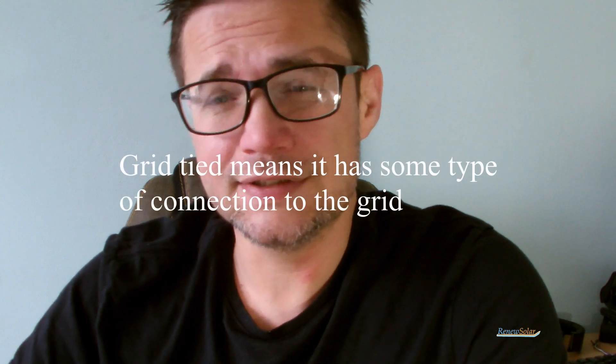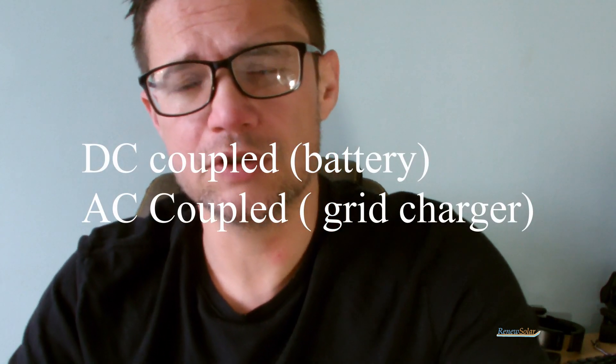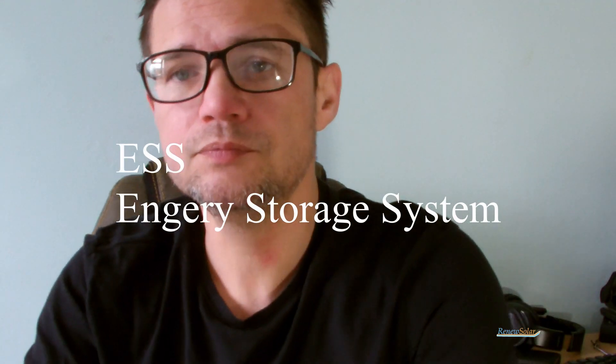There are about three or four different types of solar you can buy: grid-tied, battery DC coupled, or AC coupled. With an inverter box — something like an ESS — you can have a lot of solar panels, and a lot of companies will try to push that, saying more panels is better.